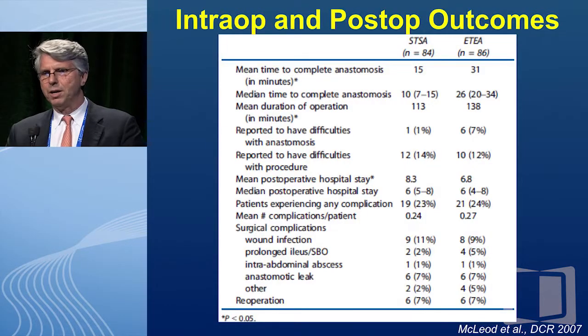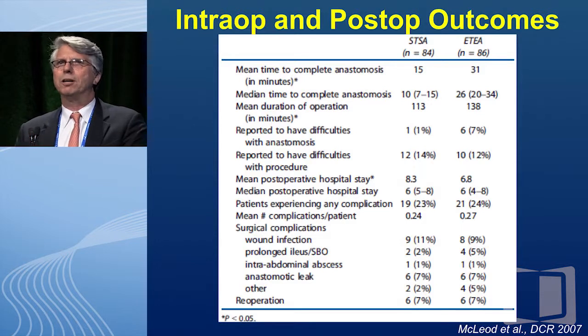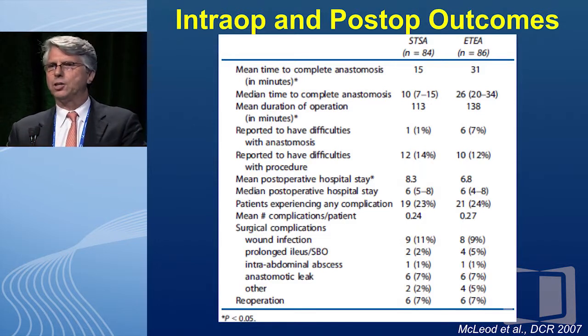What does the data show? Let me look at the CAST study — Dr. McLeod's study — which Fez very conveniently forgot to include. The STSA column is side-to-side, the ETA is end-to-end anastomosis. Look at the time to complete the anastomosis: 15 minutes, which at $1,000 or more an hour in the OR is a lot of money. The mean duration of operation saves about 25 minutes — a significant amount of time. Interestingly, mean hospital stay was actually longer for end-to-end, which is clearly a potential downside.